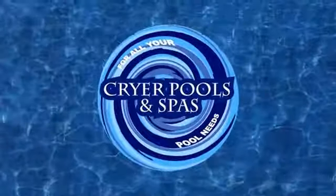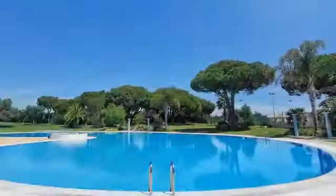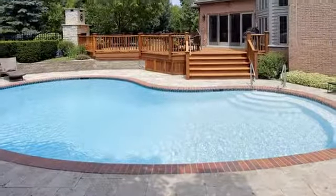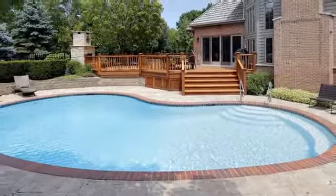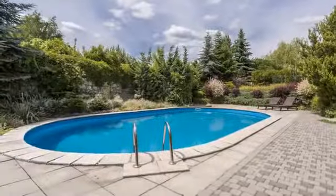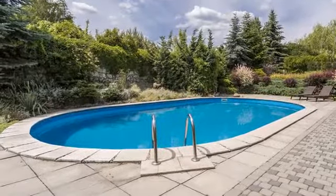Get the look, durability, and performance of an in-ground swimming pool at a fraction of the cost. Radiant Pools are designed to be semi-in-ground and are versatile so you can get the look that fits your style, your backyard, and your budget. With a lifetime transferable warranty, this made-in-the-USA pool is hard to beat.